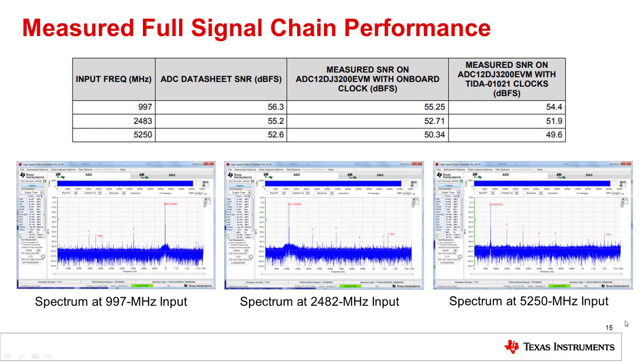Lastly, we measured the full signal chain performance of the ADC system at three different input frequencies: 997 MHz, 2483 MHz, and 5250 MHz. For reference, we provided the SNR numbers from the ADC data sheet and from the ADC-12DJ3200 EVM. We were able to achieve comparable performance to the EVM with our external clocking board, and we believe in future reference designs we can improve this even further. On the bottom of the page you can see the spectrum at the three different frequencies. We used TI's HSDCPRO capture software to capture these results, which allows us to measure different parameters of the ADC system including SNR and SFDR. This software is available for free download on TI's website.